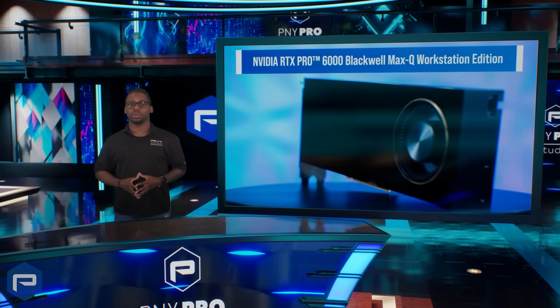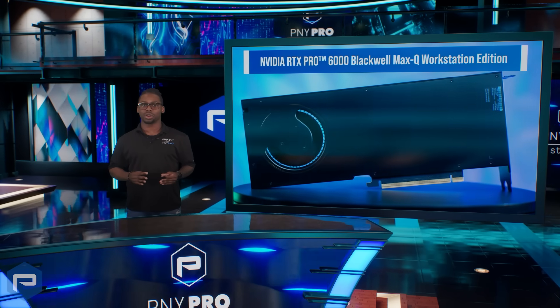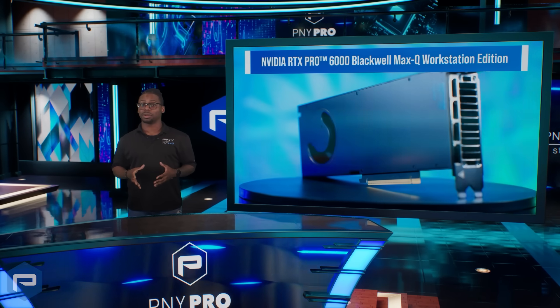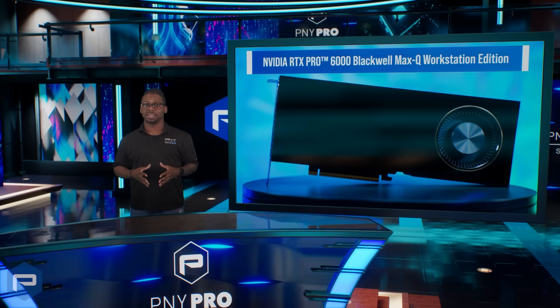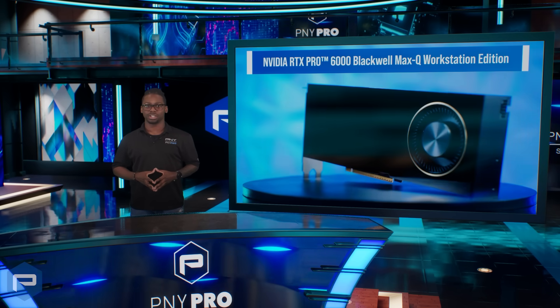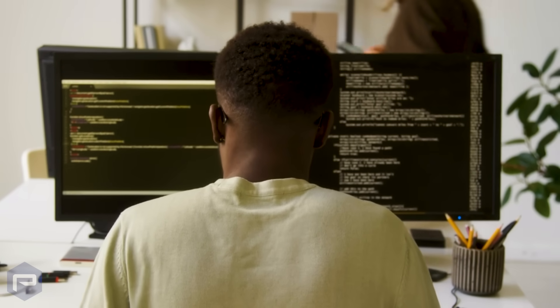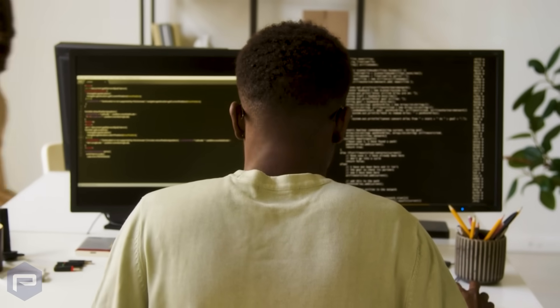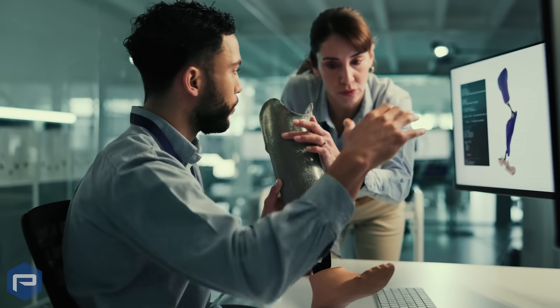The NVIDIA RTX Pro 6000 Blackwell Max-Q Workstation Edition is the ultimate workstation GPU for scalable computing, making it the perfect solution for collaborative environments such as higher education and research. In these highly interactive environments, defined by evolving workloads, shared infrastructure, and collective access, cutting-edge solutions play a critical role in advancing research and innovation.